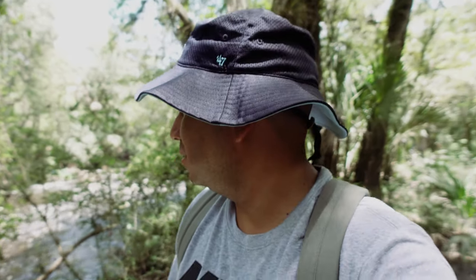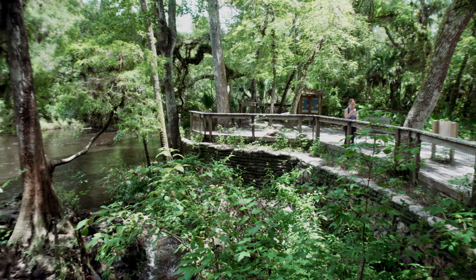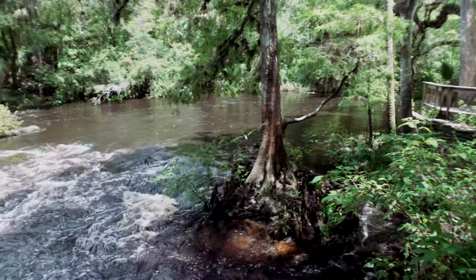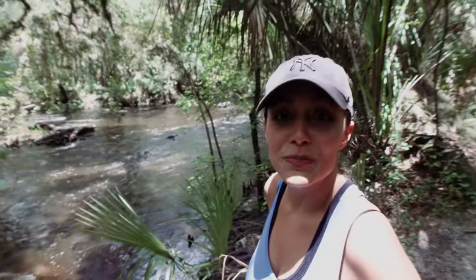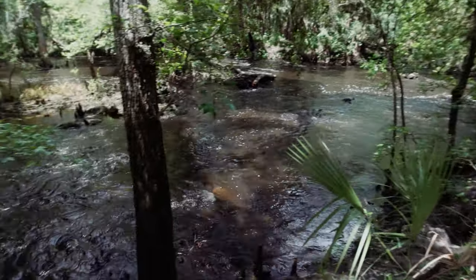As with any park in Florida, anywhere — even your backyard — always be aware of gators. They put those signs up for everybody to be on the lookout. But this is beautiful here honestly. I've been in Tampa 18 years and I've never been to this park — feel a little embarrassed to admit that. It's beautiful, very nice, but you can feel that Florida humidity.